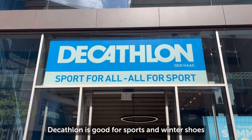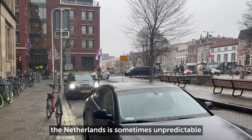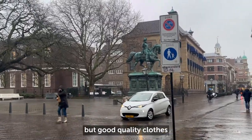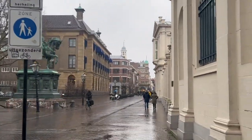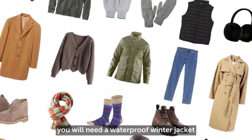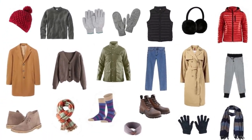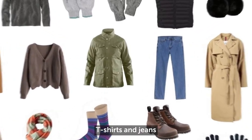Decathlon is good for sports and winter shoes. The weather in the Netherlands is sometimes unpredictable, so it's important to ensure you have comfortable but good quality clothes to see you through all the seasons. You will need a waterproof winter jacket, gloves, woolen socks, winter boots, summer trainers, t-shirts, and jeans.